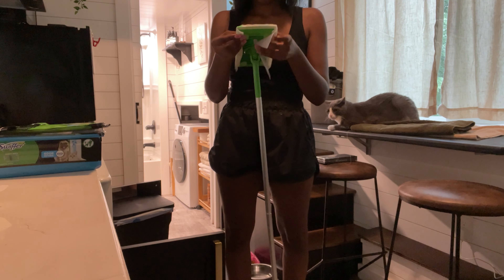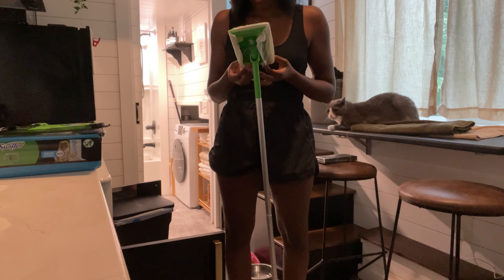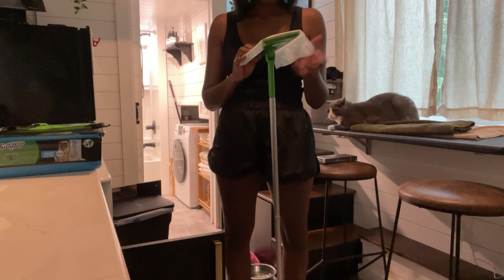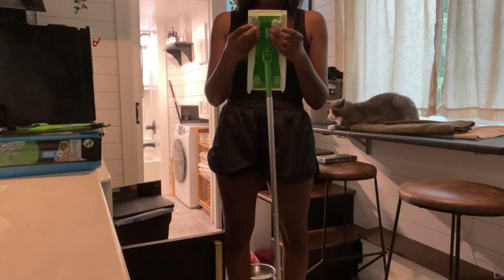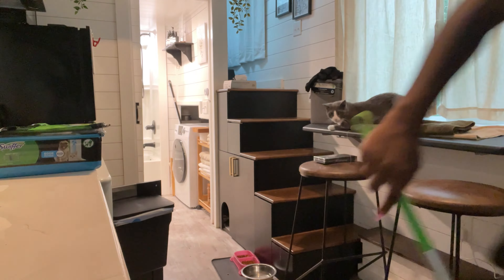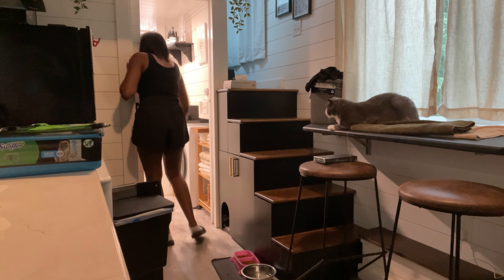So I don't have an actual mop in my tiny home — I just have the Swiffer and it meets all my needs. It's compact and convenient, which is perfect for a tiny home. So right now I'm just mopping the floor, trying to mop up some of that fur that the cats left.